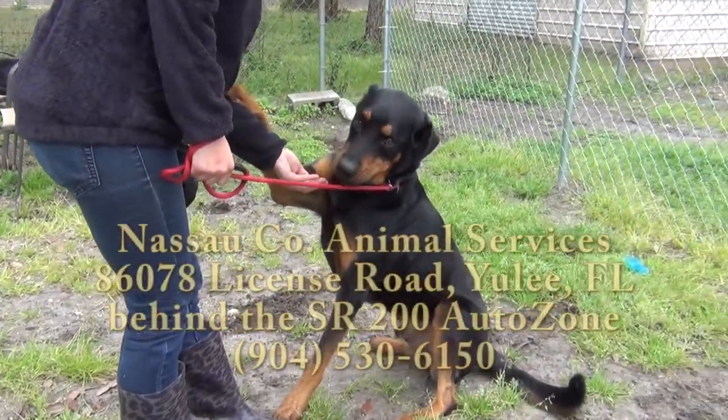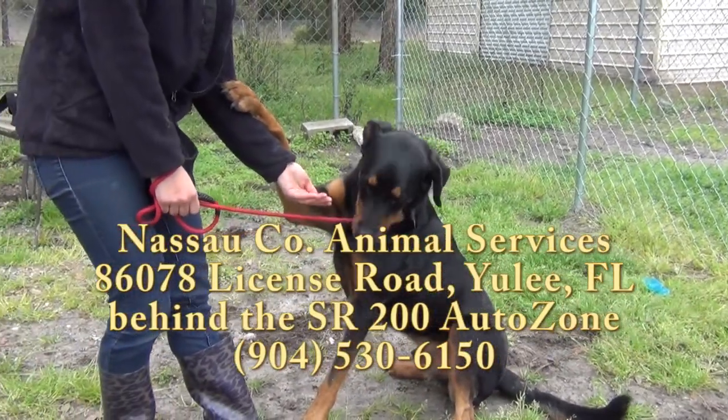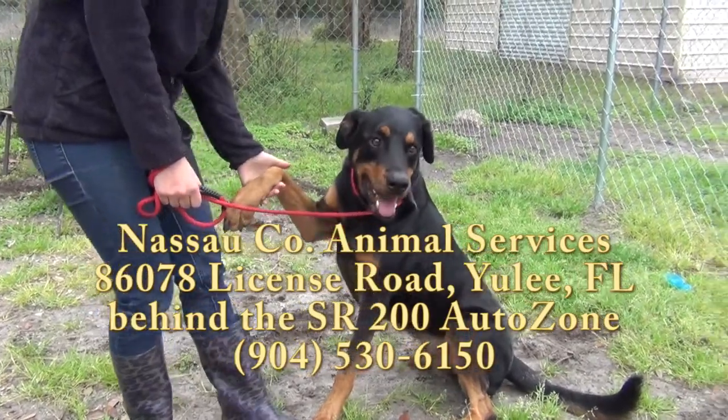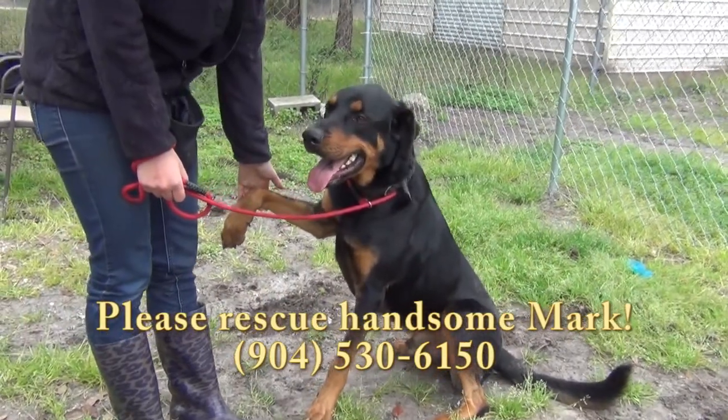Please come make friends with Mark here — he's really something. Please come see Mark at Nassau County Animal Services in Yulee, Florida, behind the Auto Zone on State Road 200. He is a magnificent dog, and he can be your dog. Please come see Mark.